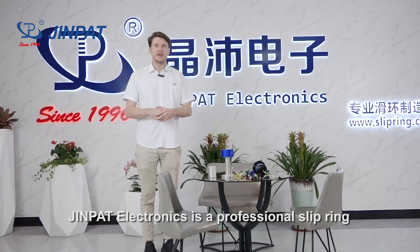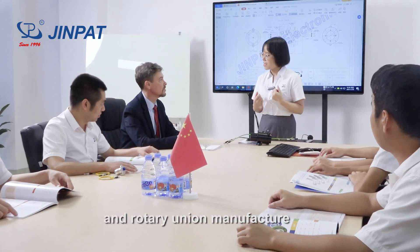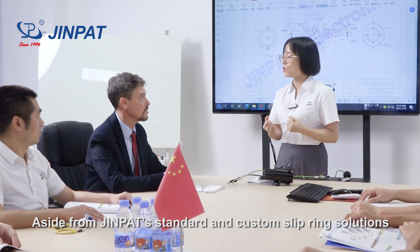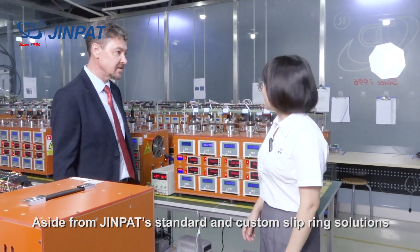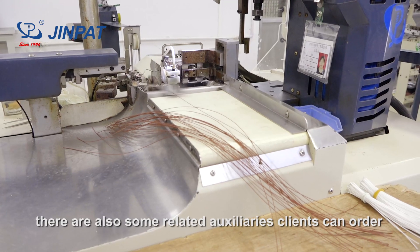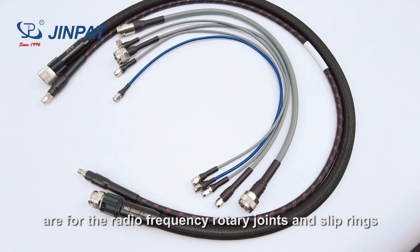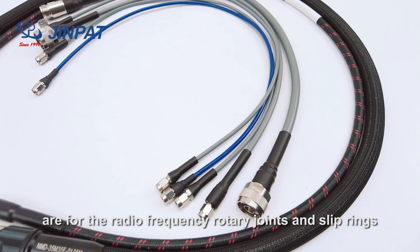GenePath Electronics is a professional slip ring and rotary union manufacturer. Aside from GenePath's standard and custom slip ring solutions, there are also some related auxiliaries clients can order. GenePath's typical high-frequency auxiliaries are for radio-frequency rotary joints and slip rings.